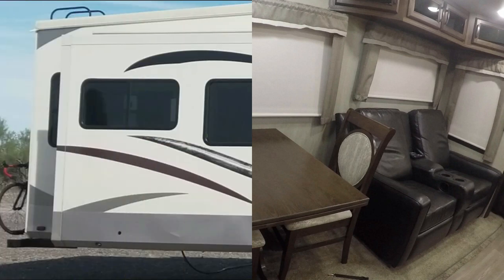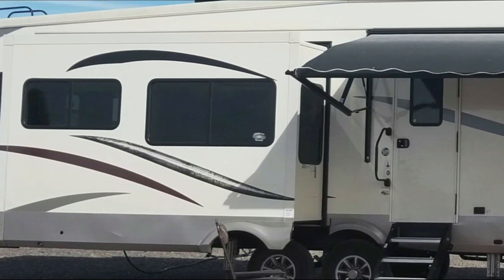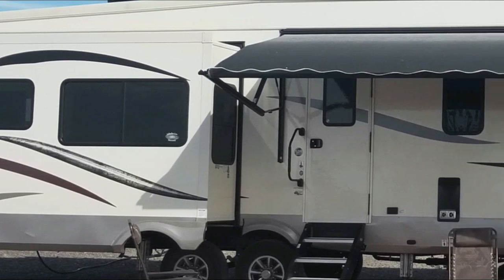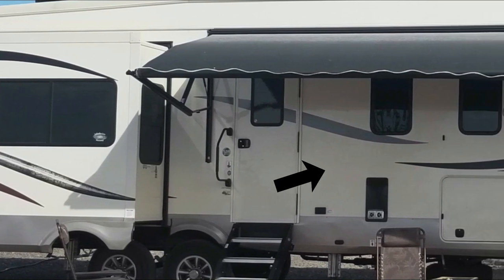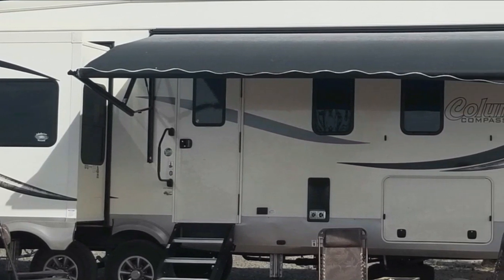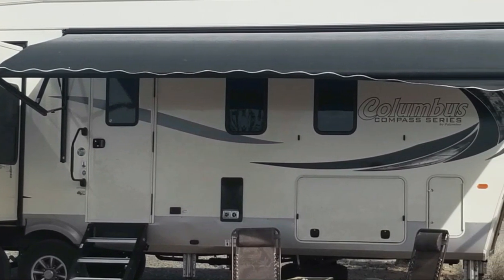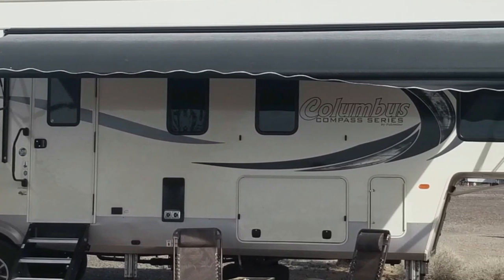If you walk into the RV and turn to your right, you'll head upstairs. The reason we call the front part of the RV the upstairs is because there are three steps that you have to climb, located just before this window. As you head up the hallway, you'll find the bathroom, located across from this window here. And if you continue towards the front, you'll end up in the master bedroom that has this lovely large window.